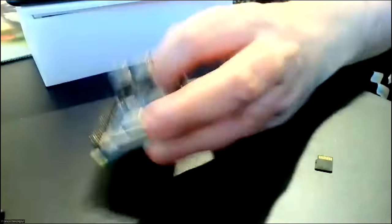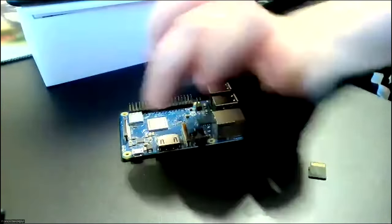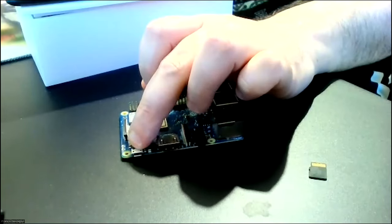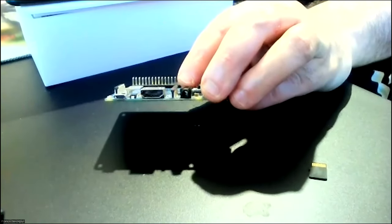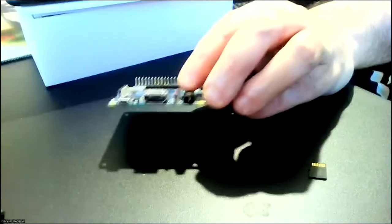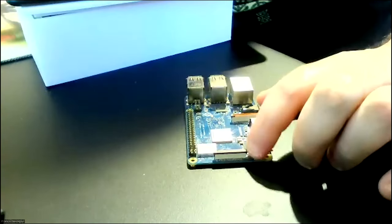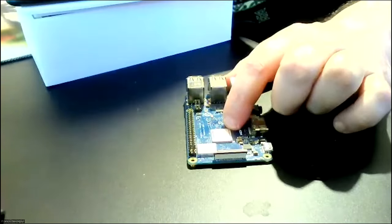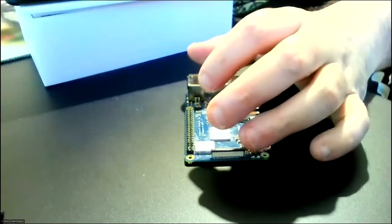Here's the Pi itself. It has four USB ports, a network port, an HDMI connector for monitors or TV screens, a USB port for power, and an audio and S-video jack for video and audio out. On the top there's a connector for the camera — a specific type, though you can also use USB cameras. There's the main CPU and the GPIO pins — General Purpose Input Output pins.